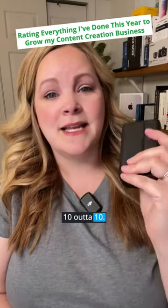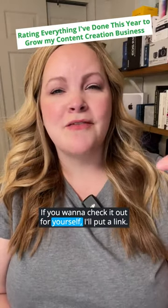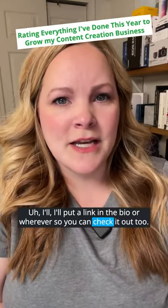I rate the DJI Mic a 10 out of 10. If you want to check it out for yourself, I'll put a link in the bio — or wherever — so you can check it out too.